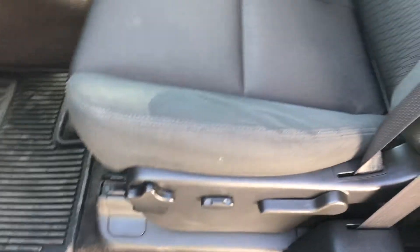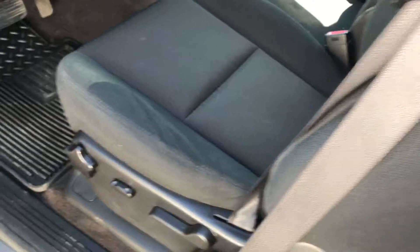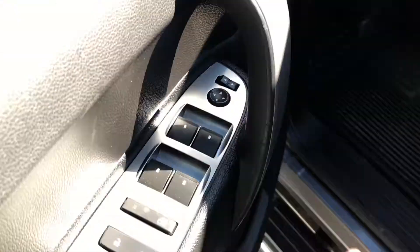There's no animal hair, it's never been smoked in, there's no odors, no rips, tears, or stains. Power seats on the driver's side. Pretty good space back here as well, especially when the front seats are folded up.